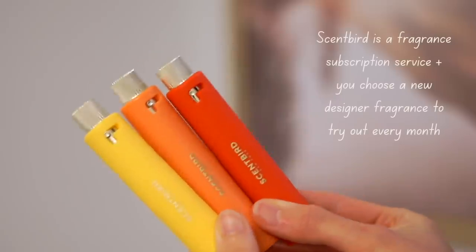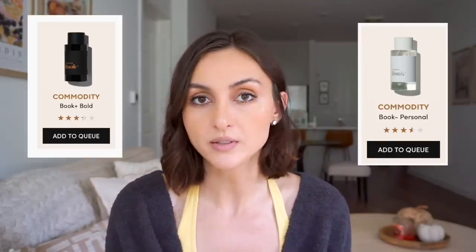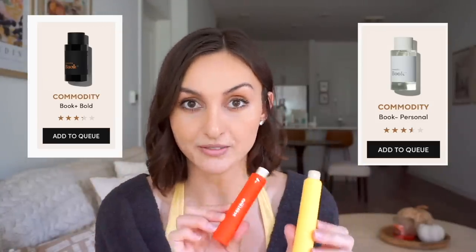I always wear perfume even when I'm home by myself because it really helps me. The perfume I'm using right now is from Scentbird, and I'm really happy to team up with them because they give you 55% off. Most perfume samples are tiny, but with Scentbird you get a 30-day supply. They have over 600 designer perfumes on the website, many of which are cruelty-free and vegan. I personally love Commodity — they have the same scent in different expressions like Book Bold.